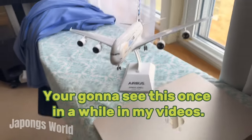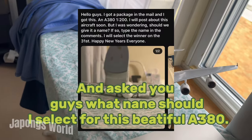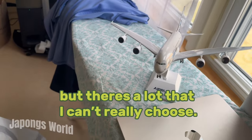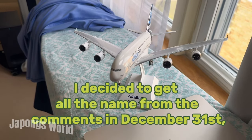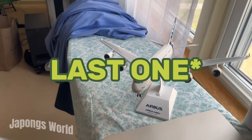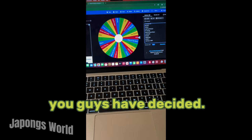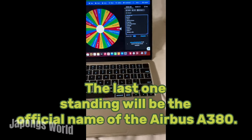You're going to see it once in a while in my videos. I posted a picture about this plane and asked you guys what name should I select for this beautiful A380. You guys have some really great names, but there's a lot that I can't really choose. I decided to get all the names from the comments on December 31st and put them in a spin wheel. The first one to be selected from the wheel will be the official name of this plane. Here are all the names you guys have decided. The last one to be selected will be the official name of the Airbus A380.